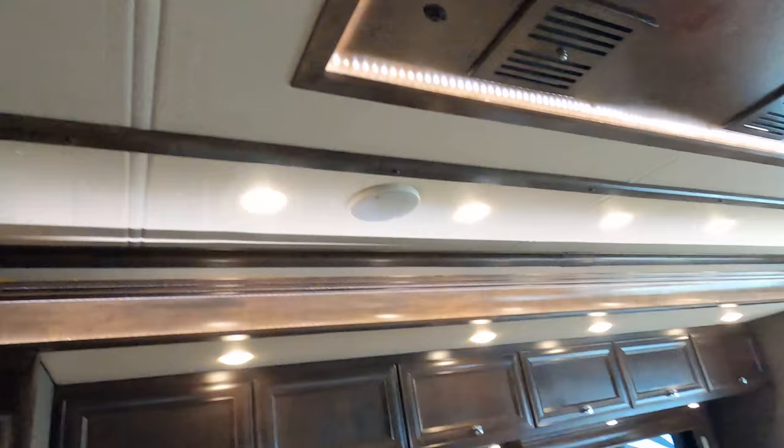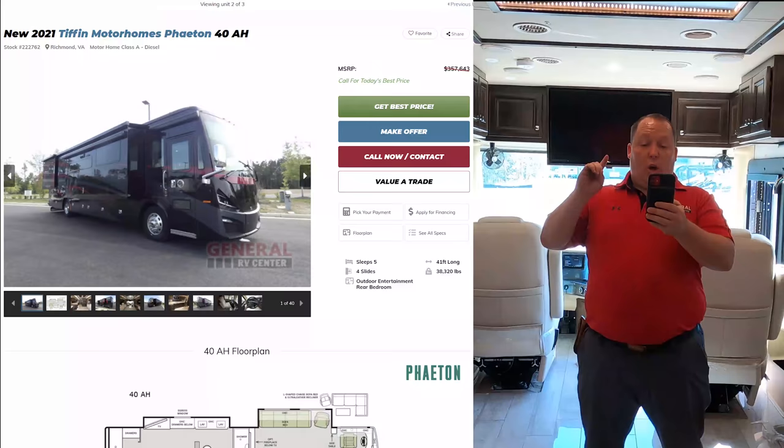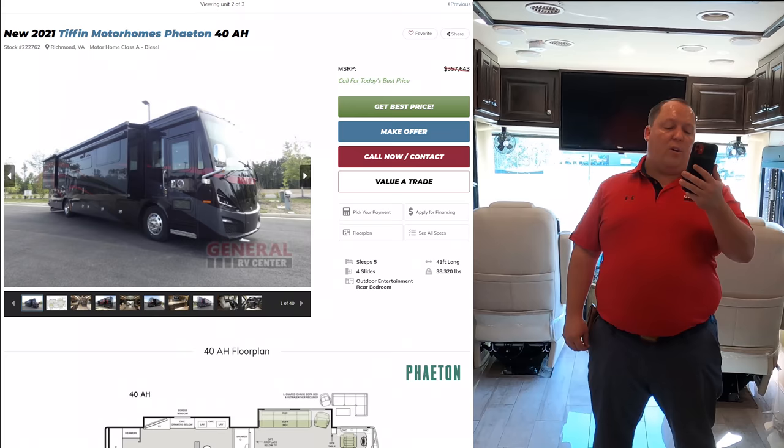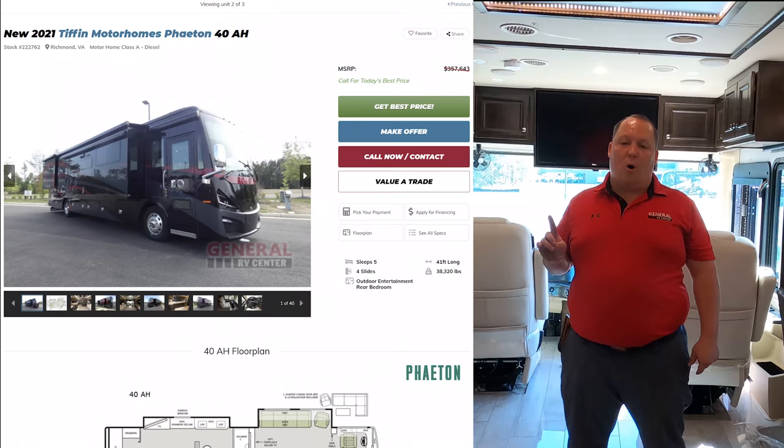There's a Furrion 40-inch fireplace with a cover over the fan. Now it's time for the MSRP — the MSRP on this Phaeton is $357,643. Because it's a Tiffin, we are not allowed to advertise the sale price, but we can get you the best price in America.